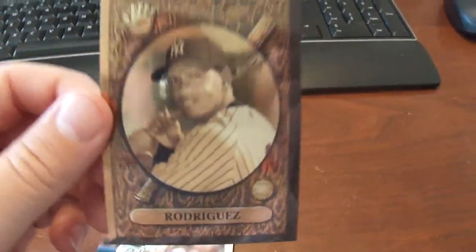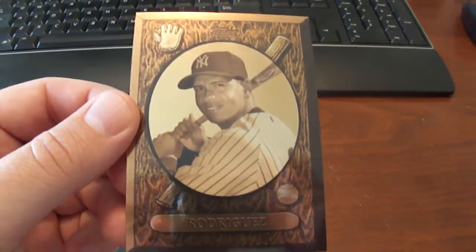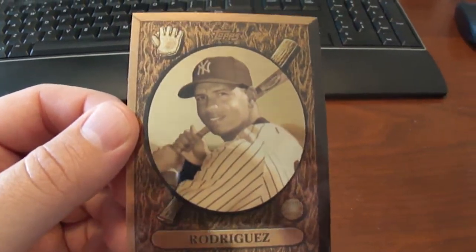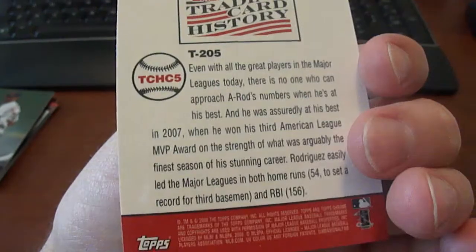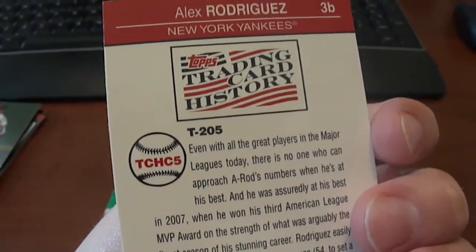Again, here's one that I got the wrong card of. It's supposed to be the Topps Chrome Trading Card History of Alex Rodriguez, and this one is supposed to be numbered to like 100.